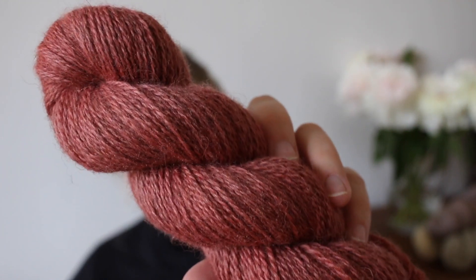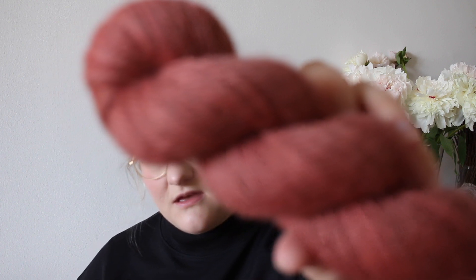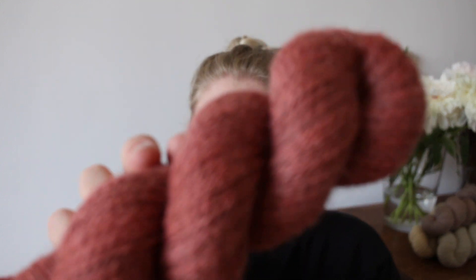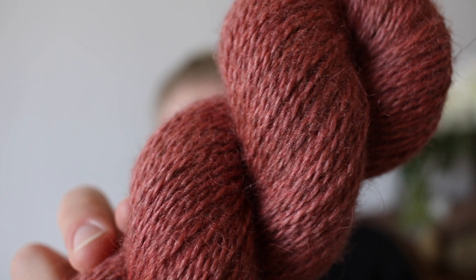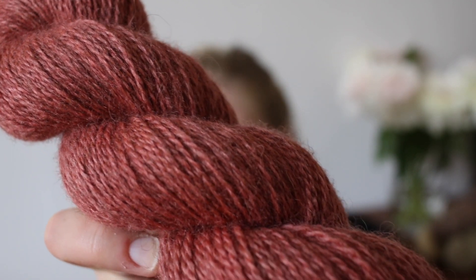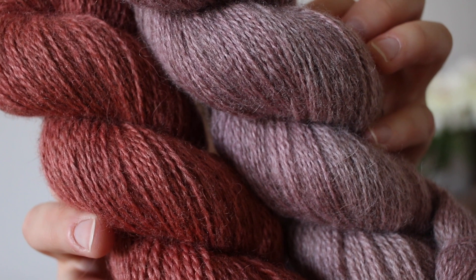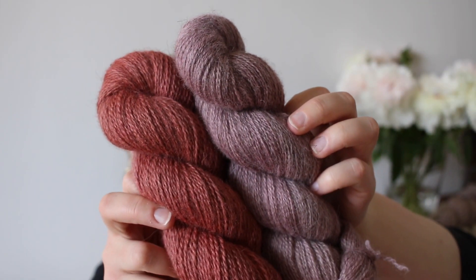For those who like a little more of a punchy pink that's also very suitable for spring, we will restock our colorway Coral. This is more on the warmer pink side. It's quite a bit warmer than Mountain Rose, as you can see, and I think it's very beautiful and it really screams spring to me.